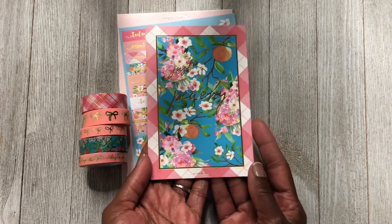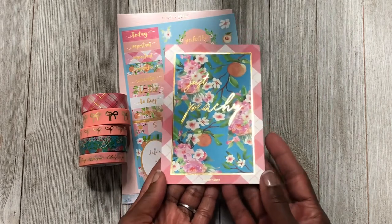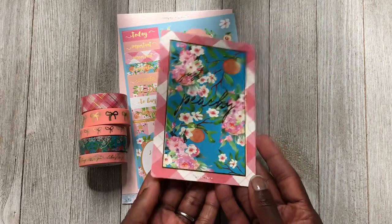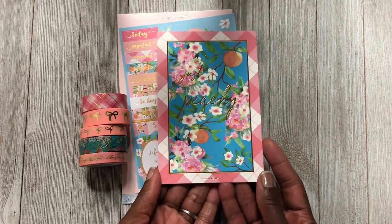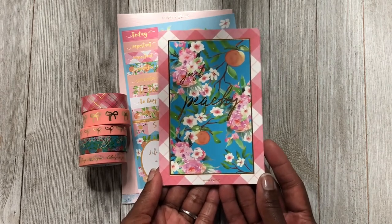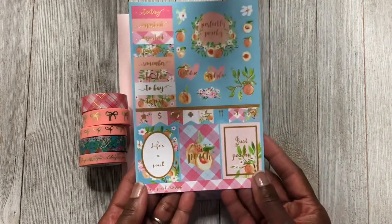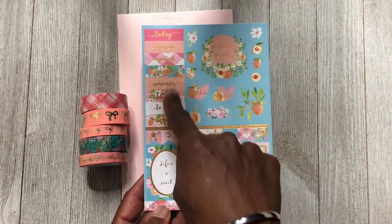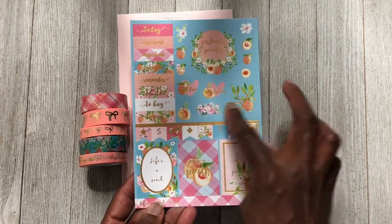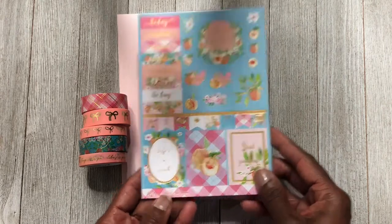Then we have the journaling card. I keep my journaling cards in a little drawer at my desk because you never know when you're going to need a cute one for a setup in your TN notebook. If I get duplicates I throw the extras away, but I always keep one. Then we have stickers — kind of like full box stickers, flags, today and important headers, and decor stickers in the shape of peaches.